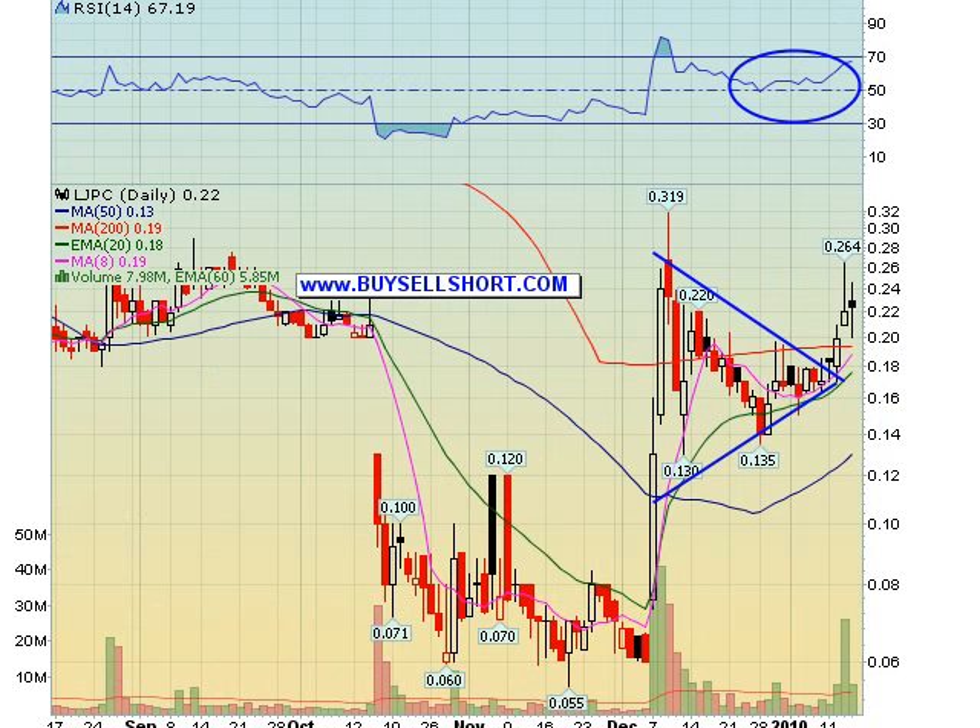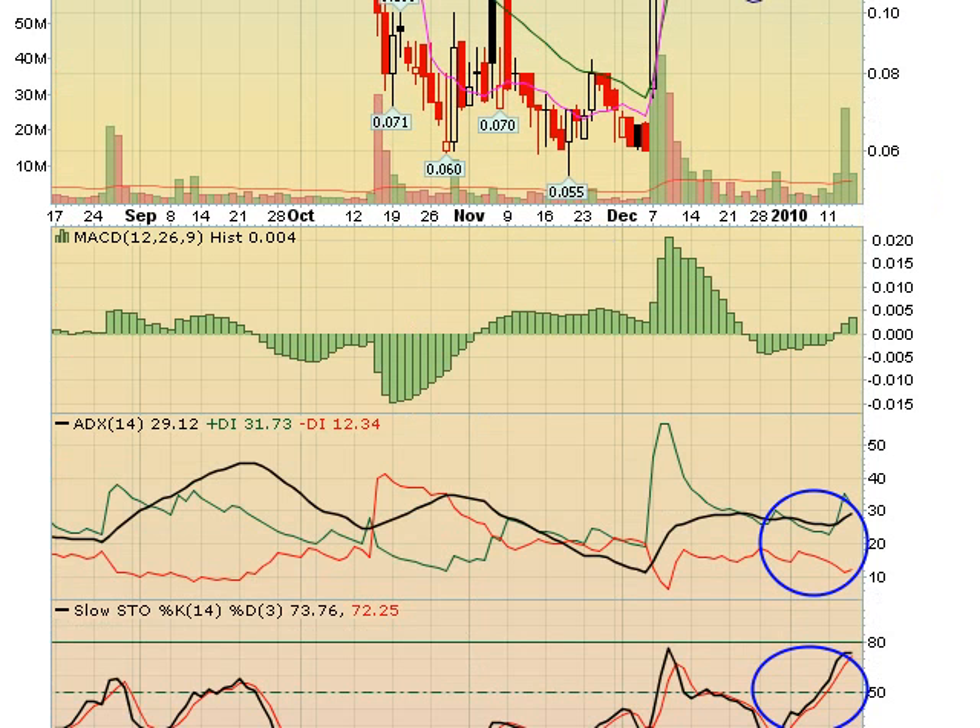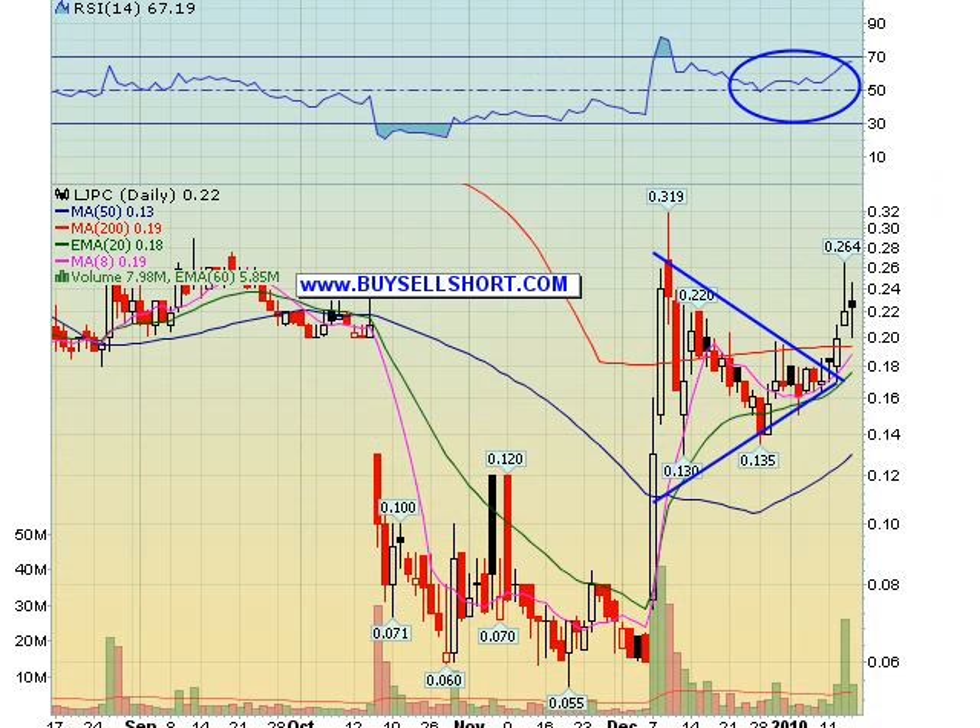Our other biotech play, LJPC, traded as high as $0.26. It's been treading water in the $0.20 to $0.22 area. Biotech should continue to move, and this one is just a matter of waiting on news, with stops at $0.19. We're looking for a move at least to the $0.30 area, especially if biotech momentum continues — and there's no reason why it shouldn't. The chart looks really good, and we're just going to continue to ride this one higher.